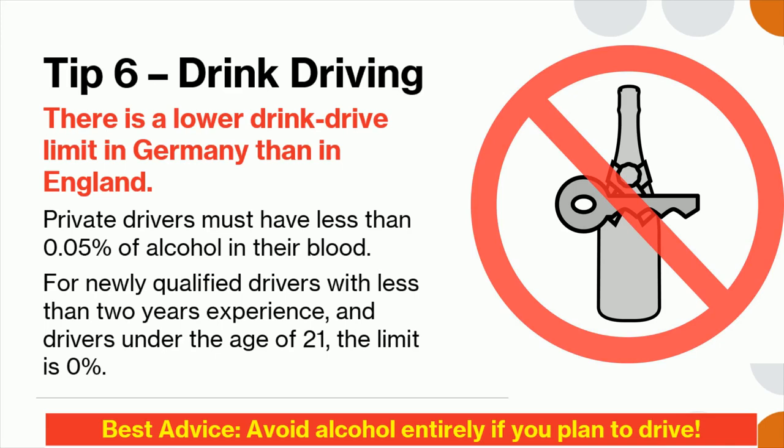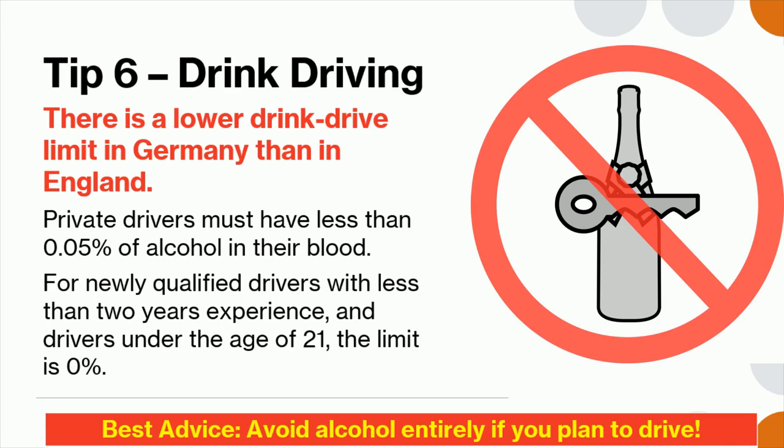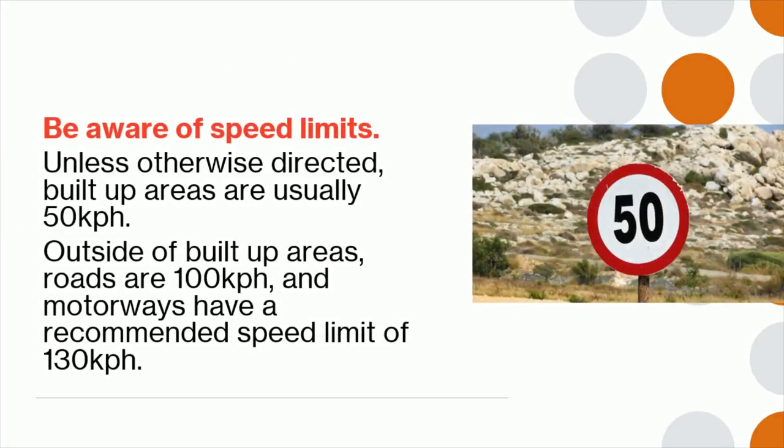Tip 7: Be aware of speed limits. Unless otherwise directed, built-up areas are usually 50 kilometers per hour, outside of built-up areas roads are 100 kilometers per hour, and motorways have a recommended speed limit of 130 kilometers per hour.